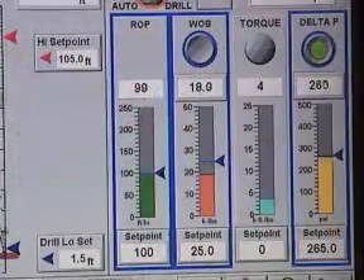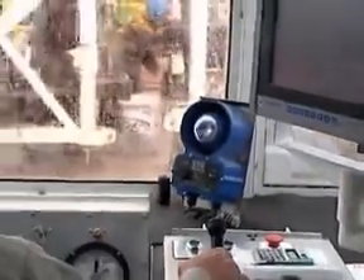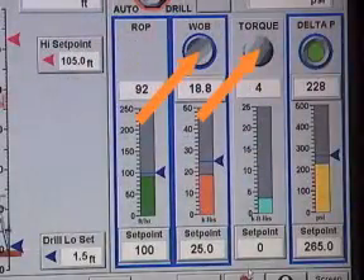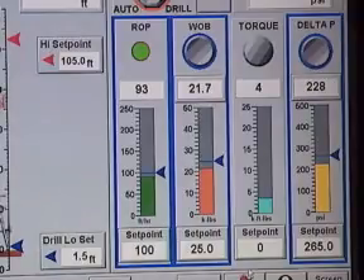Consistency is achieved by the computer's unique ability to monitor and react to four different drilling parameters simultaneously. Weight on bit, drilling torque, bit differential pressure and rate of penetration can all be regulated as the formation changes. The system automatically adjusts within milliseconds.